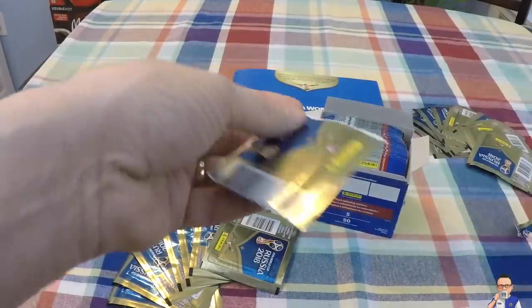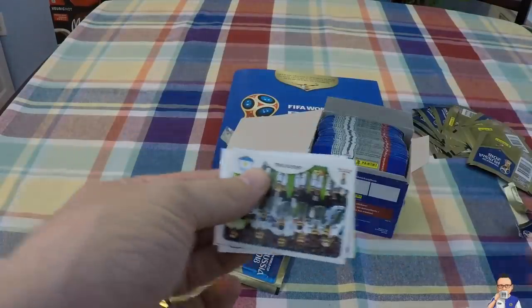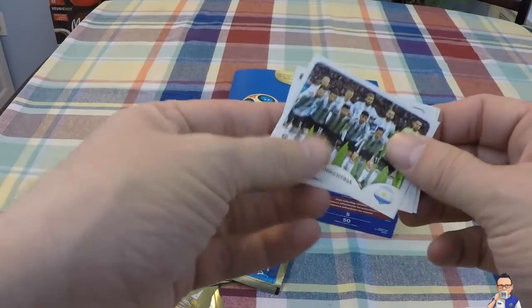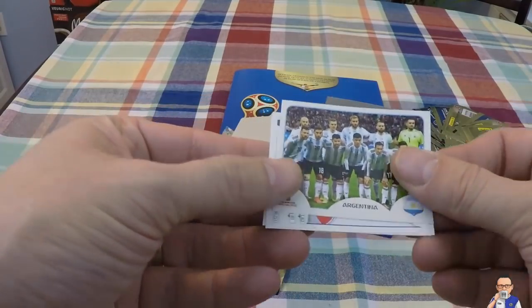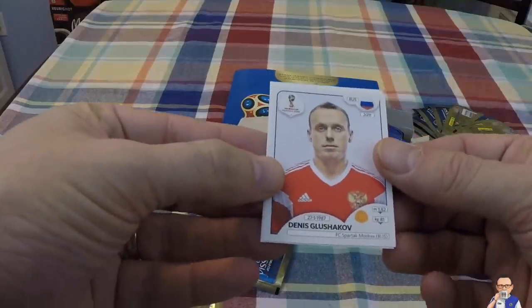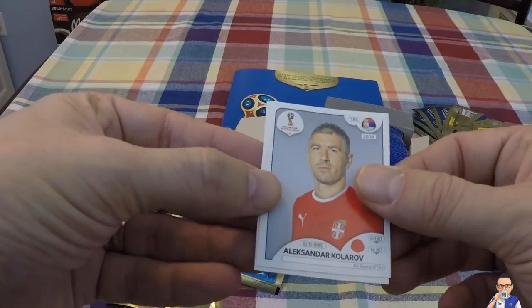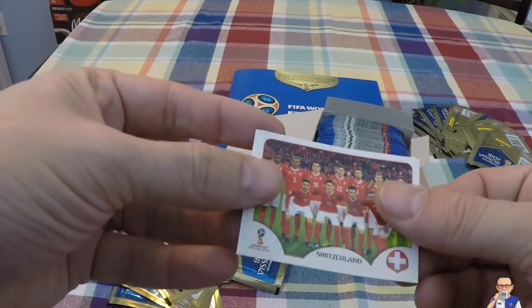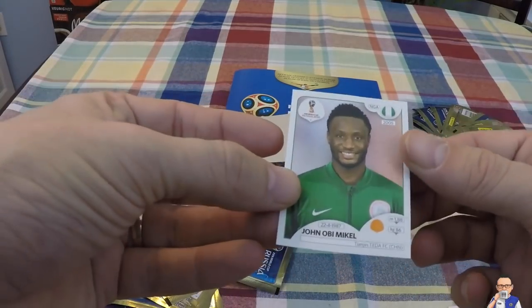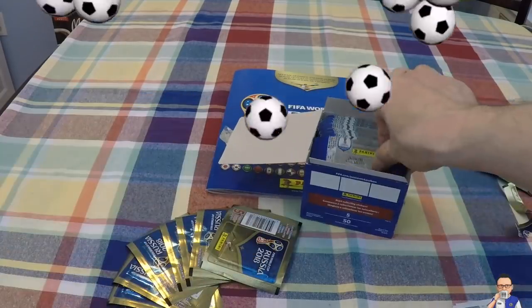Pack number two. Argentina team photo. Denis Gulushkashov for Russia, also Spartak Moscow. Alexander Kolorov for AS Roma and Serbia. Switzerland team photo. And Joel Obi-Muchel, who plays in China right now and also for Nigeria.